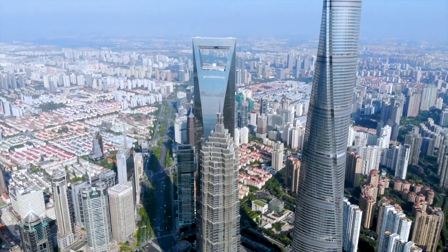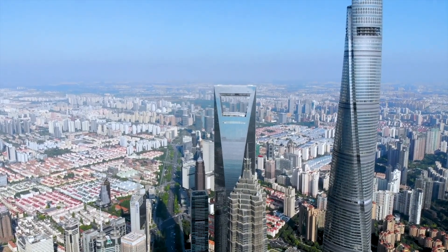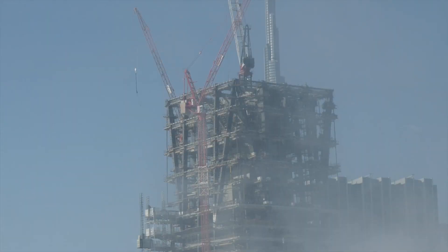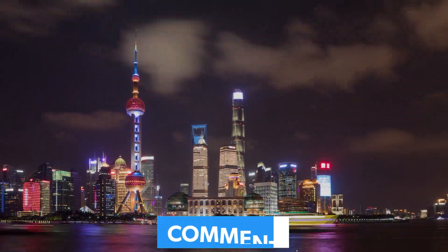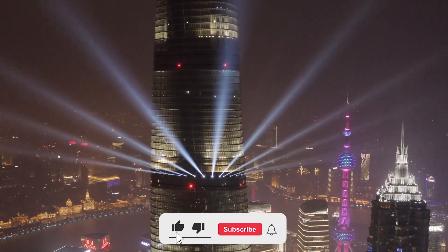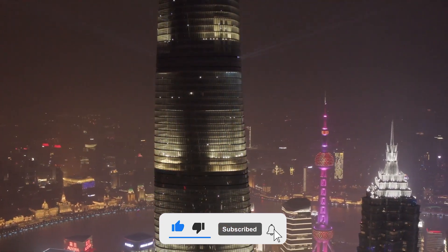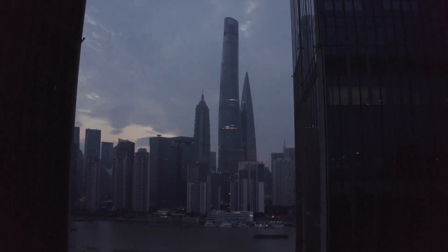That's the wild tale of Shanghai Tower — a $2.4 billion skyscraper that soared to the edge of greatness, stumbled hard, and still might come back. Engineering marvel or overhyped flop? Drop your thoughts in the comments — let's debate it. If you loved this, thumbs up, subscribe, and hit the bell. More insane blueprints are coming. Until next time, keep looking up — but maybe check for leaks first.